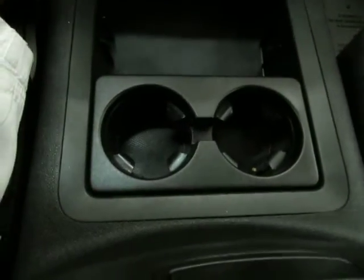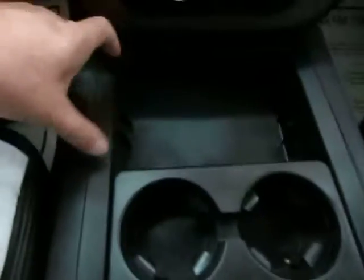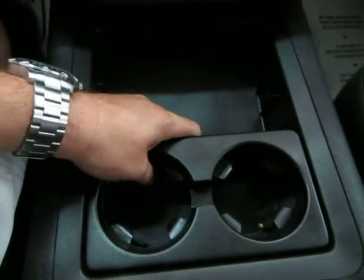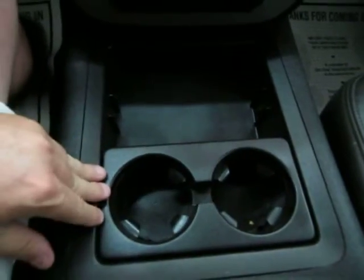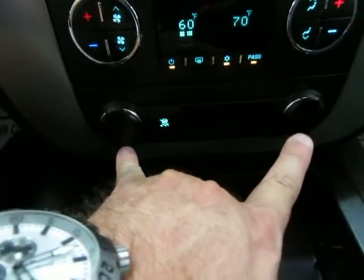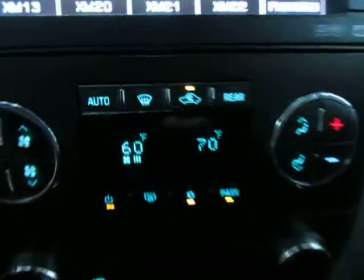Starting from the bottom up, you've got cup holders in the center and these cup holders can be removed and moved to another position. So if you spill something, you can take them outside, rinse them off, and bring them right back in. There are a couple of cigarette lighter adapters here for your chargers, and traction control. It also has dual climate control — the driver's side and passenger side can be set independently.